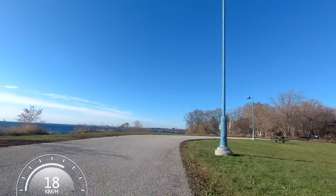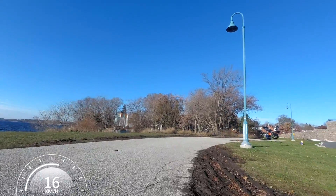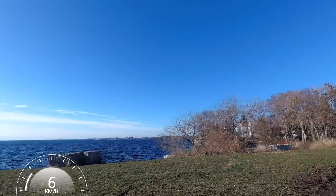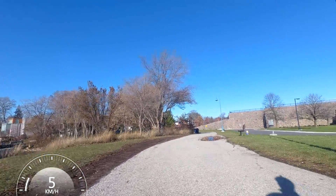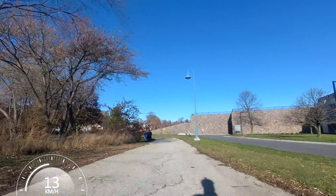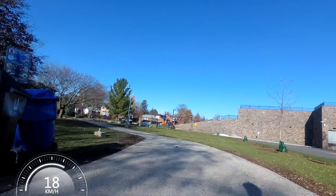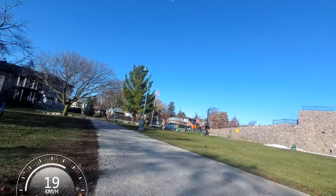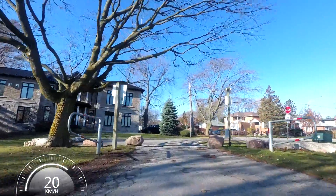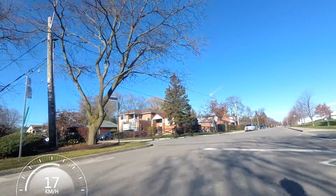Up ahead we can see more of the skyline where we'll be riding towards - I'll just sort of point the camera over there so you can see. Of course it's going to be really small for the wide-angle lens on the camera, but you can see that the waterfront of course continues there. As we're almost out of Colonel Sam Smith Park, we'll now be riding back on the road again. And this is also where we're going to be crossing from what used to be part of New Toronto into the next former municipality, which is called Long Branch.